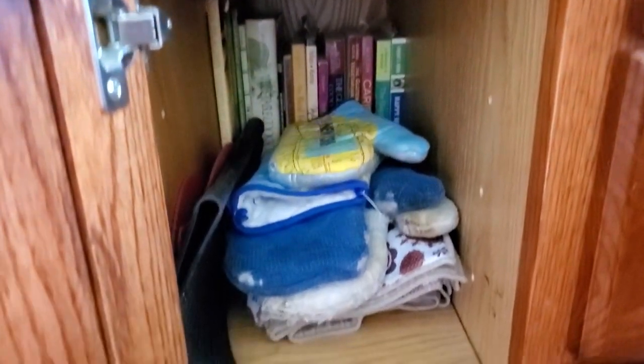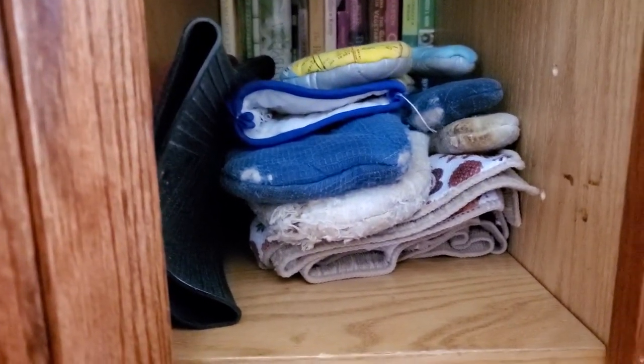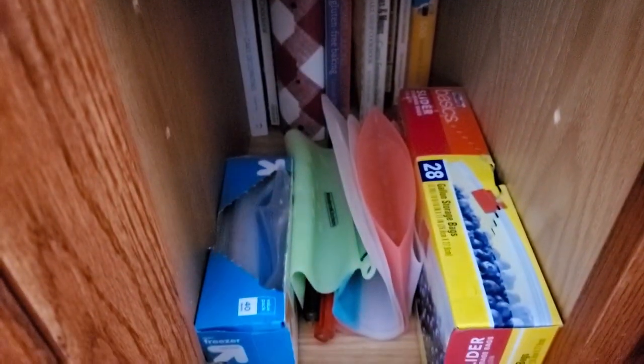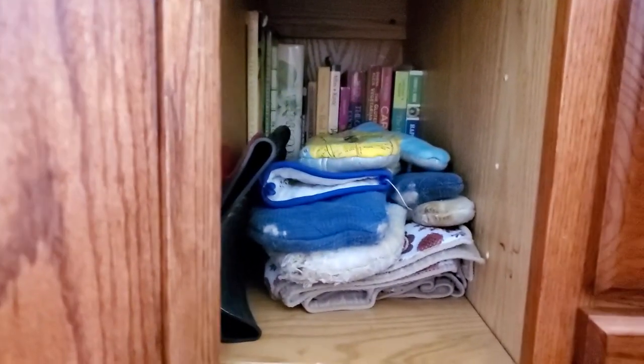Oh, it's right there — let me just go grab it. This is what Jazz decided: split the books in half so we can see every single book, whereas before we had three rows of books. And then the ziplocs and things are here, so if you need a ziploc bag? Done. Need an envelope? Done.